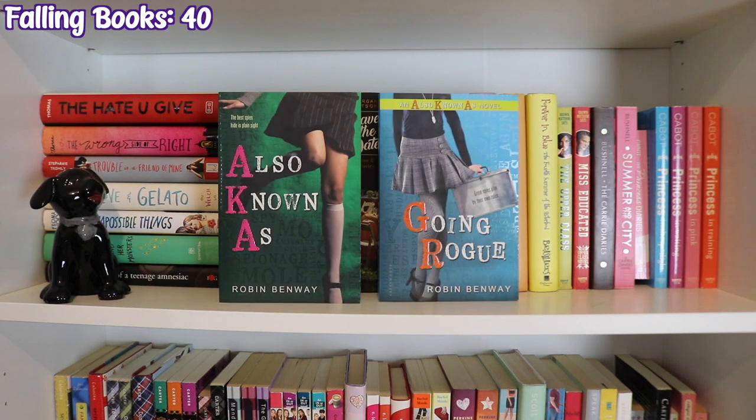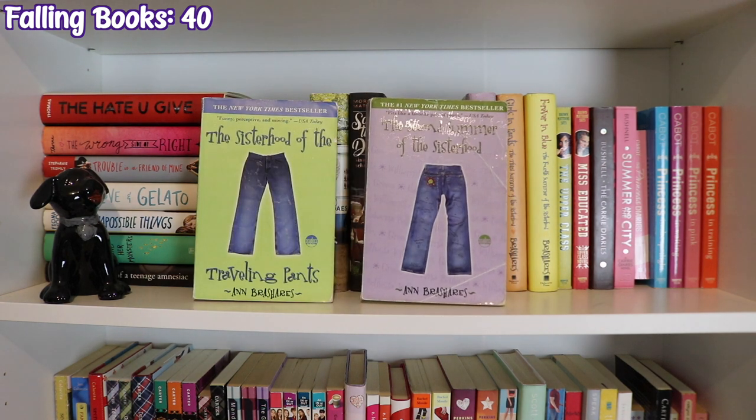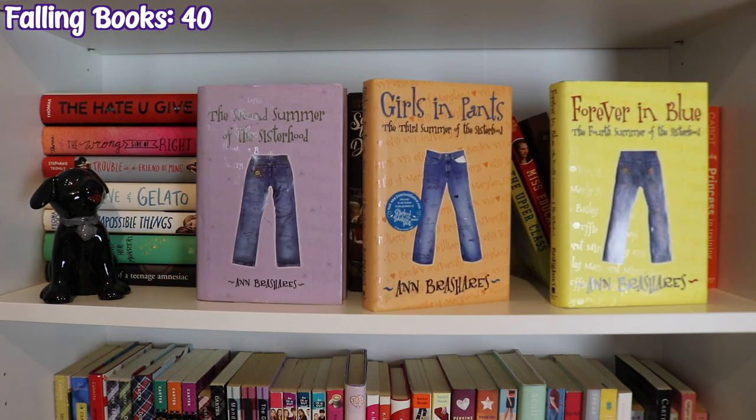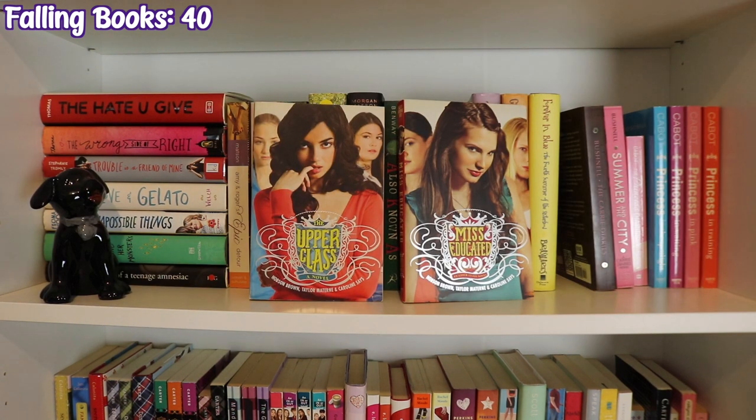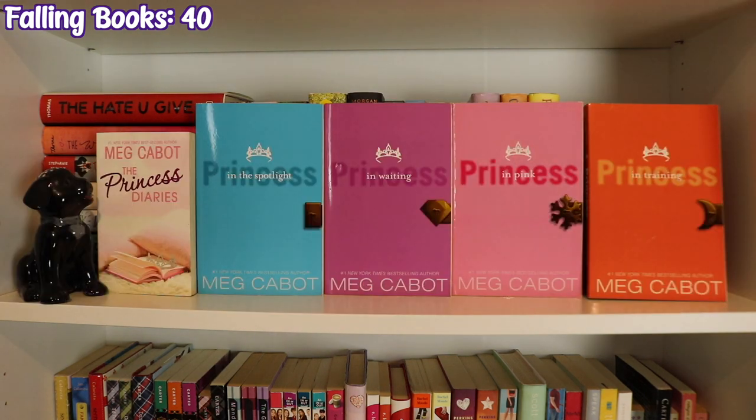Moving into YA Contemporary Series: Also Known As and Going Rogue by Robin Benway, paperback and hardcover copies of The Sisterhood of the Traveling Pants series by Ann Brashares — The Sisterhood of the Traveling Pants, The Second Summer of the Sisterhood, Girls in Pants, Forever in Blue — Upperclass and Miseducated by Hobson Brown, Taylor Materne, and Caroline Says, The Carrie Diaries and Summer in the City by Candace Bushnell, and the Princess Diaries series by Meg Cabot: The Princess Diaries, Princess in the Spotlight, Princess in Waiting, Princess in Pink, and Princess in Training.